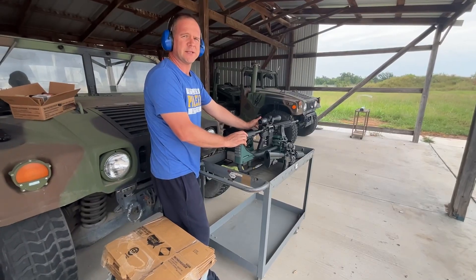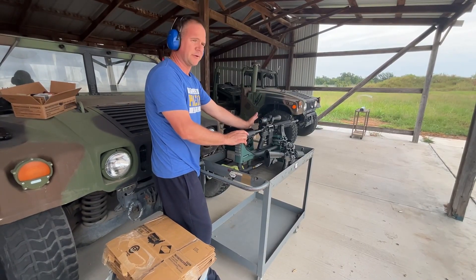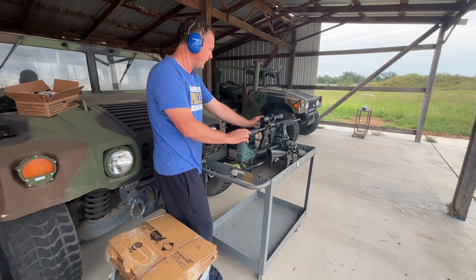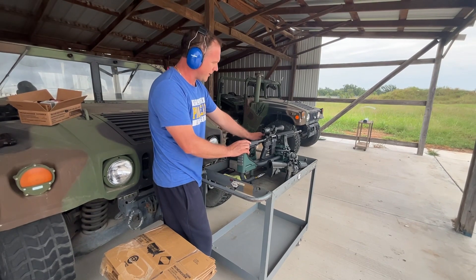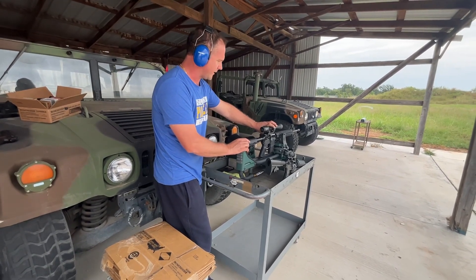Now it's time to test the 5.56 Winchester WM193K. We just ran the 223 55 grain FMJ, so we'll see if we get better or worse velocity out of the 5.56.